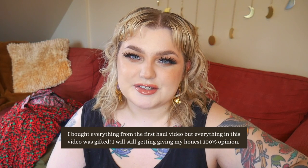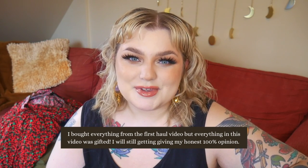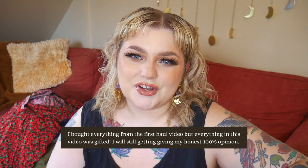Someone from Shop Cider reached out to me and said they liked my haul, so they sent me some clothes. I was going to do another haul for you — a try-on so you can see how it looks on my body.